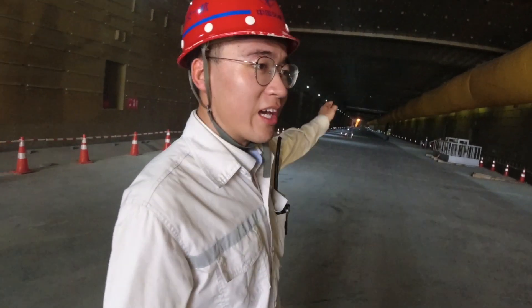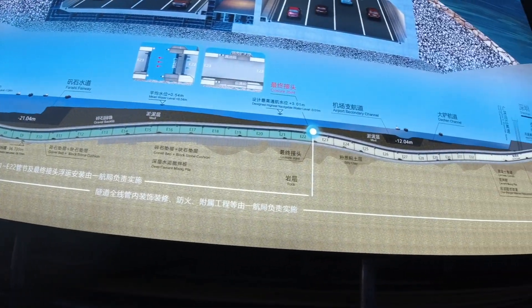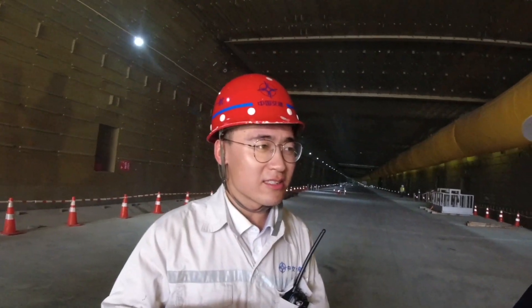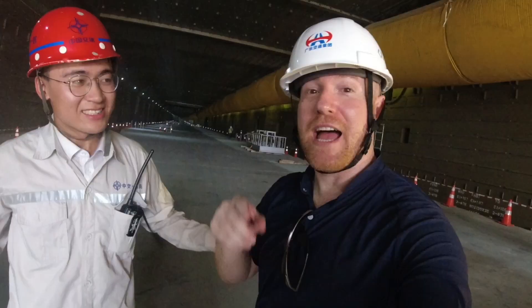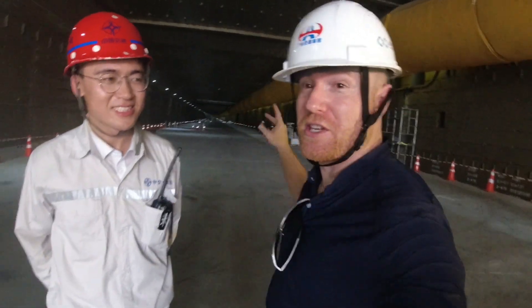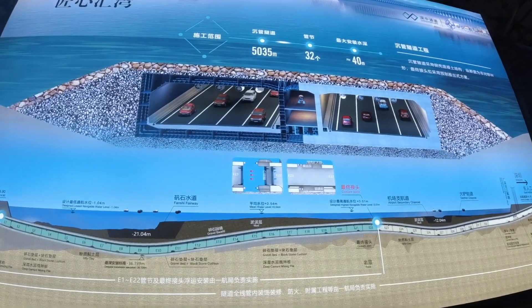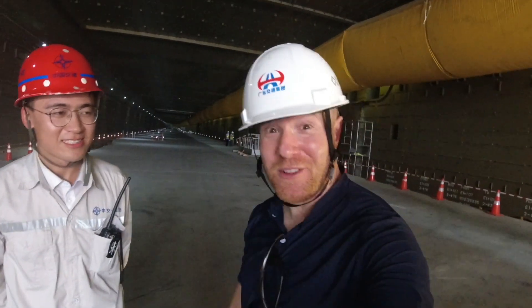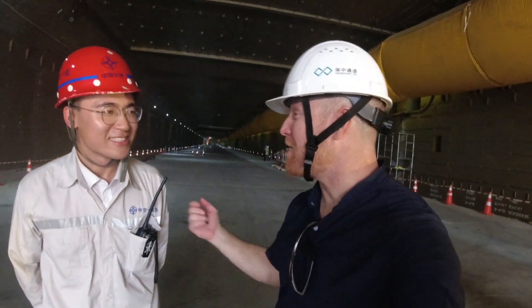From this way to the other way, it's divided into 33 sections. Each section is 165 meters long and 17.7 meters high. It's four lanes in each direction — this is the westbound lanes. How fast can you drive in this highway? You can drive 100 kilometers per hour — safely, under the ocean — out to Bao'an Airport. Thank you very much for showing me around.